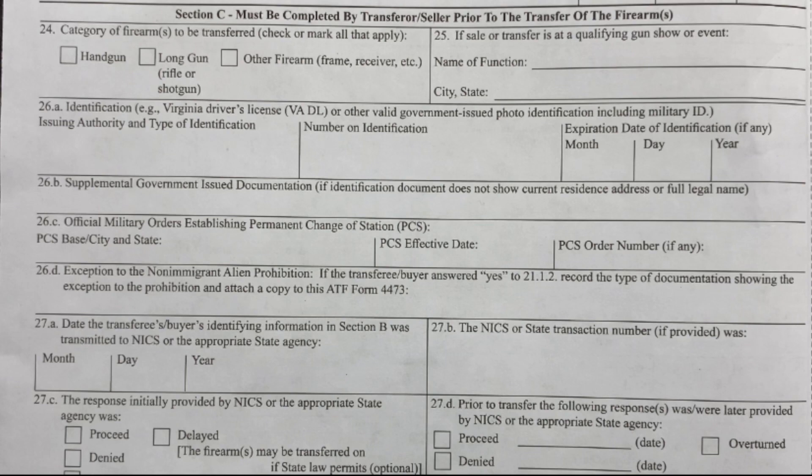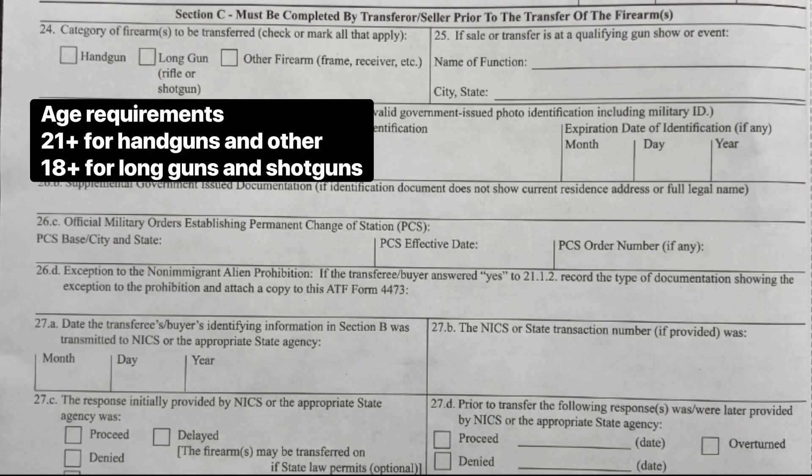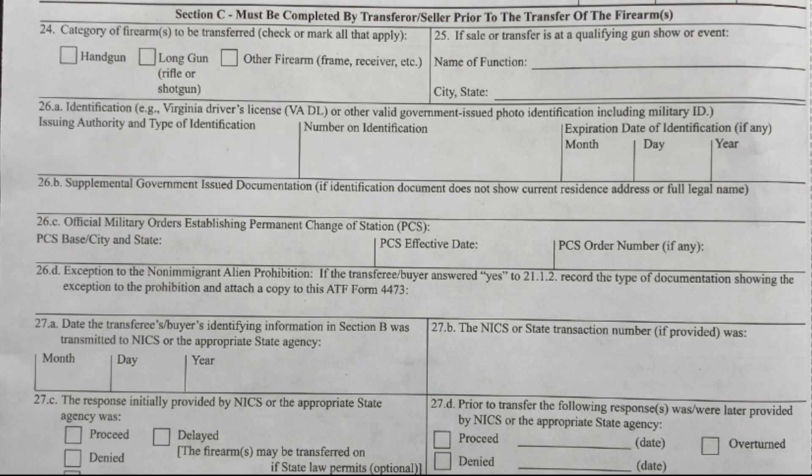Then we have the buyer's signature and date. The FFL then fills out their section: marking whether it's a handgun, long gun, rifle, shotgun, or other firearm such as a frame or receiver. If at an approved gun show, you write the type of identification presented, the verification number, and the expiration date of that government ID. There are also sections for military members deployed or stationed at a base who reside elsewhere — they can still purchase but need additional documentation.